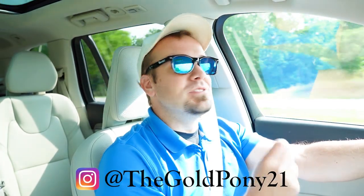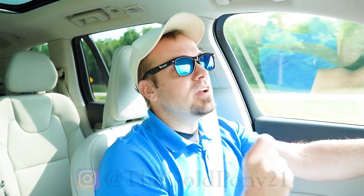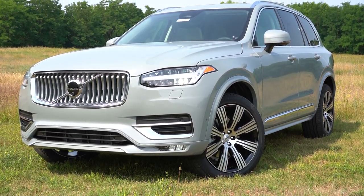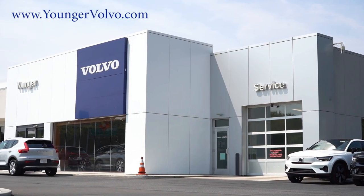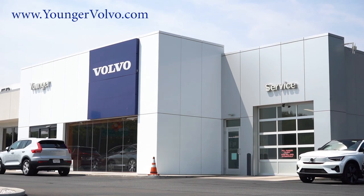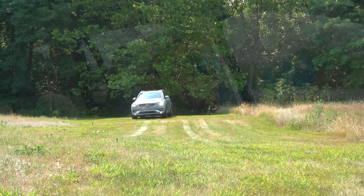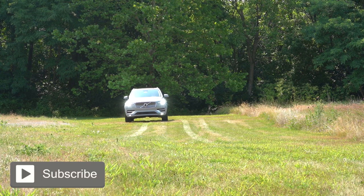Welcome back to another one — I'm Gold Pony, your new car, truck, and SUV reviewer on YouTube. Today we are in the brand new 2024 Volvo XC90, courtesy of Younger Volvo Cars of Hagerstown in Hagerstown, Maryland. For more information on their inventory, check out the link in the description box below. We are in this one today because there is a brand new color for 2024, and we have it today.